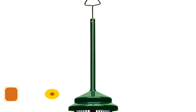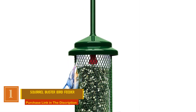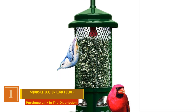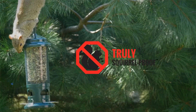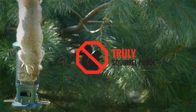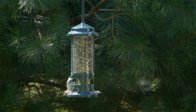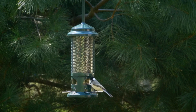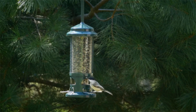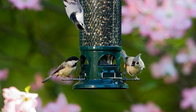Number one: Squirrel Buster Bird Feeder. This bird feeder is a marvel in tailored bird feeding, designed for your feathered friends while outsmarting squirrels and large birds. Its compact design ensures a delightful bird feeding experience. It's truly squirrel-proof — the shroud cleverly closes access to feeding ports when a squirrel attempts to climb on, saving your bird seed and paying for itself in saved seed over time.